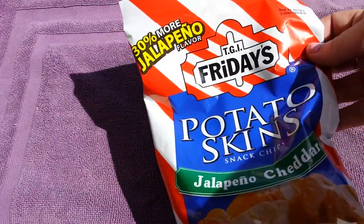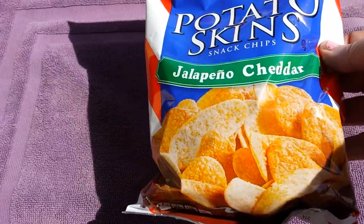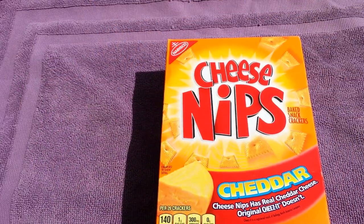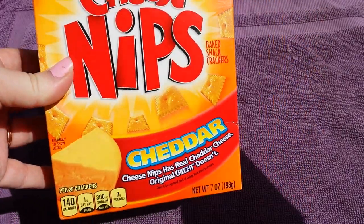Next I grabbed the TGI Friday jalapeño cheddar for my husband and my daughter because they love these. Every time I buy them my husband eats the whole bag and then my daughter's mad, so I grabbed two. Next they had Cheese Nips — the seven-ounce box. I like Cheese Nips better than Cheese-Its, so I went ahead and grabbed two boxes of those.